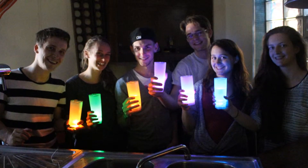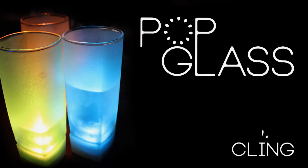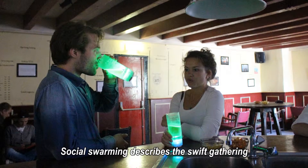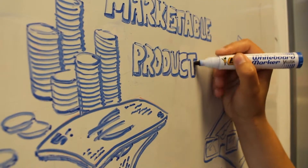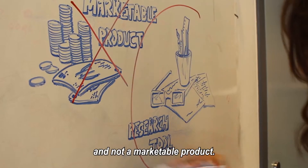Cheers to the innovative way of enjoying your drink in a club-like context. Kling introduces PopGlass, the interactive drinking glass literally highlighting the effect of social swarming. Social swarming describes the swift gathering of social contacts using technology. Our client was specifically interested in this research topic, which means PopGlass was primarily designed to be a research tool and not a marketable product.